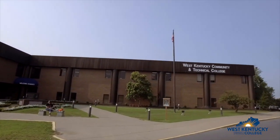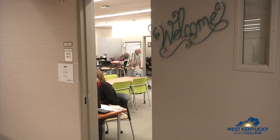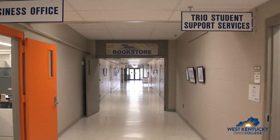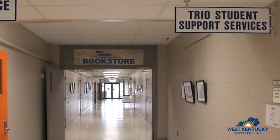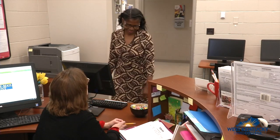TRIO is located in the Anderson Technical Building, room 126. Watch for our sign when you come to get your student ID in the business office across the hall, or buy your books next door at the bookstore. Stop in and check us out when you're in the neighborhood. This is where you come to apply to become a member of TRIO.